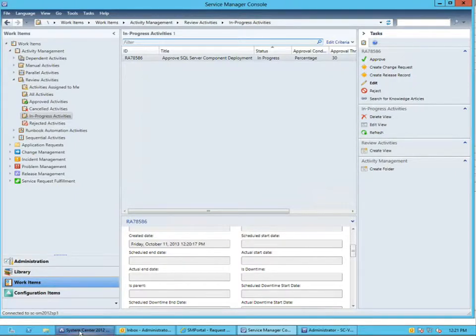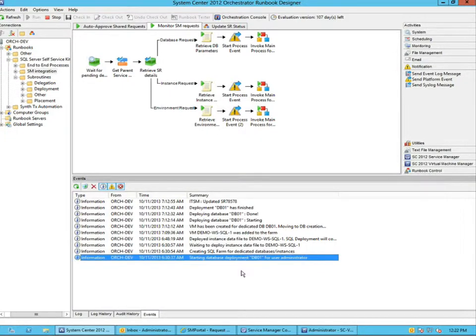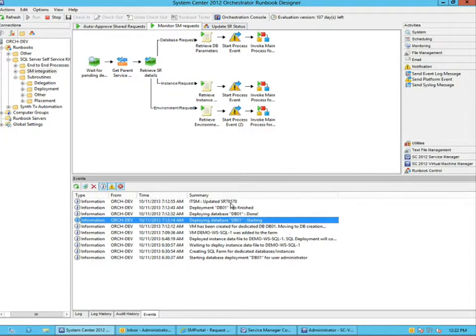What should happen now is my runbooks — I've got another runbook waiting for any pending deployment. As Service Manager puts my deployment in a pending state, this runbook should kick in and parse the properties of the request to know if it was a database, instance, or environment request. Looking at a test I did earlier today, you can see the flow — it's initially starting a deployment for a database, creating the VM, then creating the database, then updating the Service Manager request.